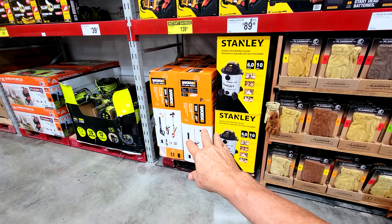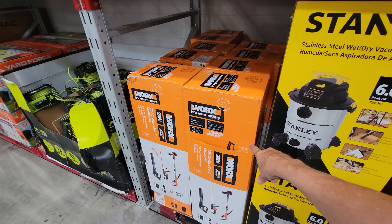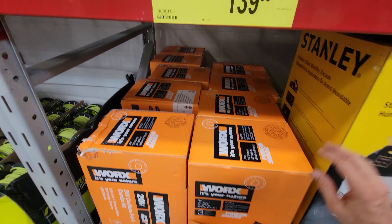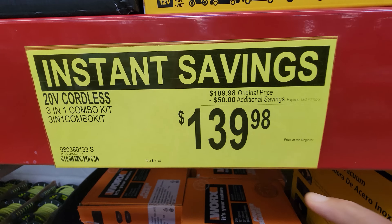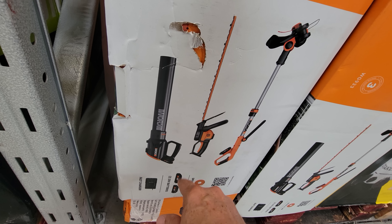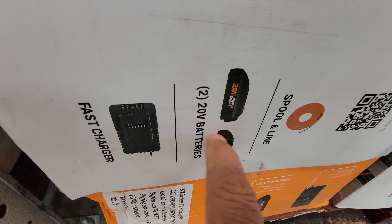Starting things off down in the tool aisle at Sam's Club for the May deals, this is the WORX kit — a 3-in-1 combo kit, 20-volt cordless. They took $50 off, down to $139.98. This WORX kit comes with the string trimmer, the hedge clipper, and the blower, and it also comes with two batteries and a charger.